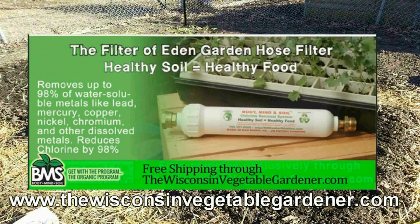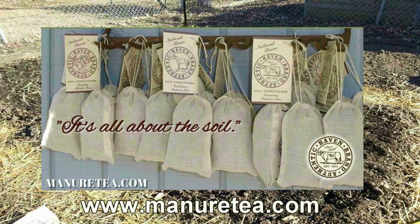Don't poison your soil with municipal water. Attach a Body, Mind, and Soil hose filter — free shipping exclusively through WisconsinVegetableGardener.com, just click on the Body, Mind, and Soil icon. Authentic Haven Brand: soil conditioner for the home gardener, easy to brew, 100% organic. Visit MinerTea.com.